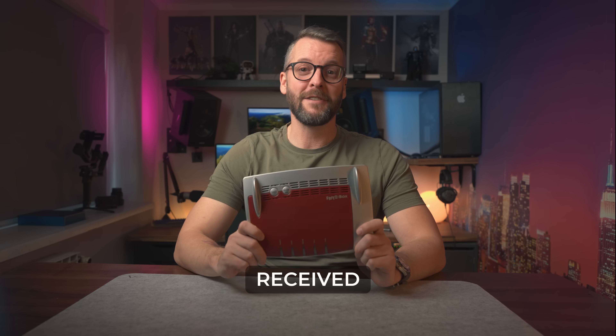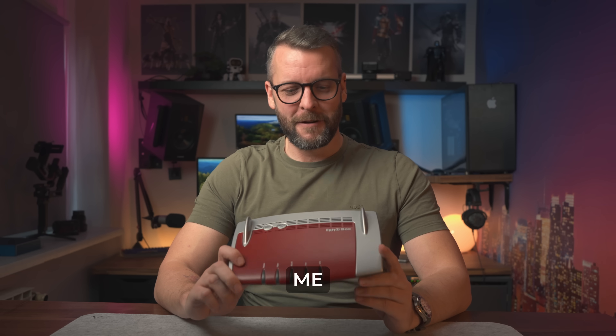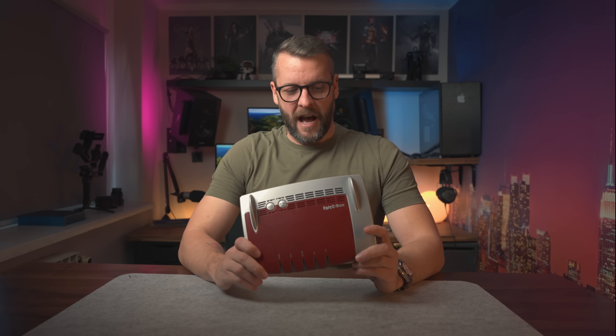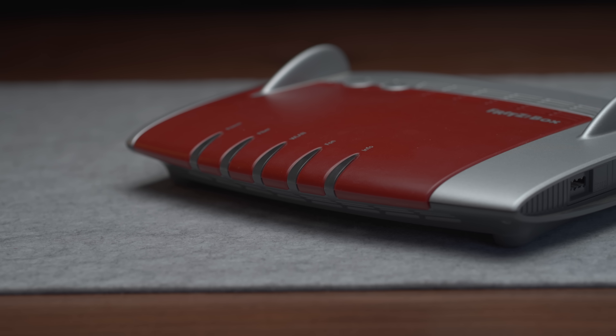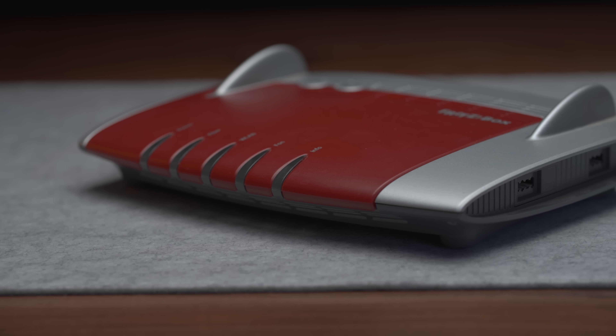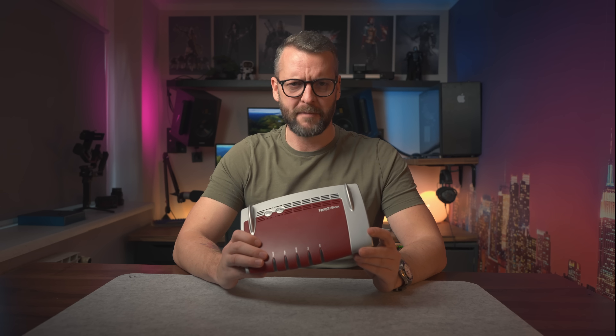In January of 2020, I received my Optic Fiber Gigabit Internet and the ISP provided me with this hideous device which I instantly wanted to get rid of. Unfortunately, or should I say fortunately, as you'll shortly discover, my ISP told me there is no way I could not use it. Challenge accepted.